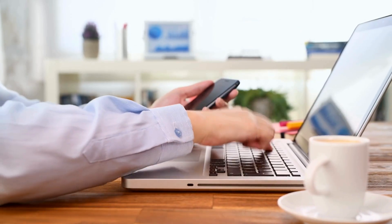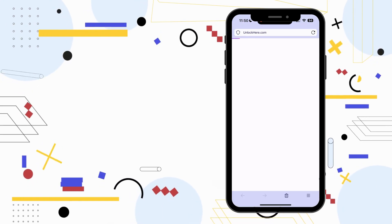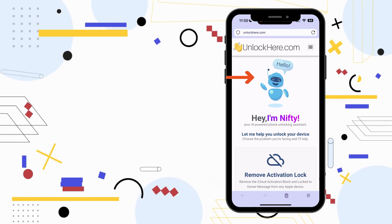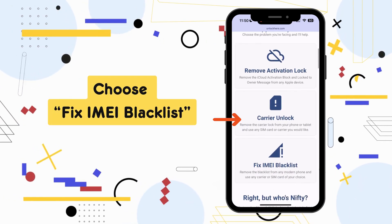Let's jump right into it. First, open up your favorite browser on your phone or computer and type in unlockhere.com. That's the place to go for the official AI-unlocking website to sort out the blacklist issue with your IMEI. You'll soon meet Nifty, the AI tool on the page. Scroll down a bit and opt for the choice that best fits your problem — in this case, we're going with 'Fix IMEI Blacklist.'